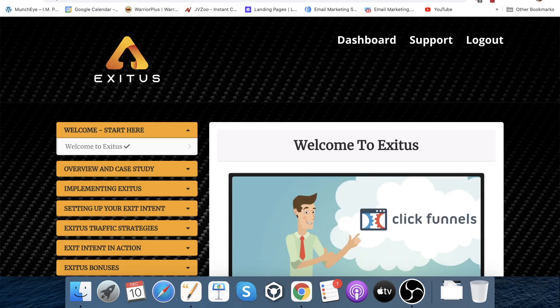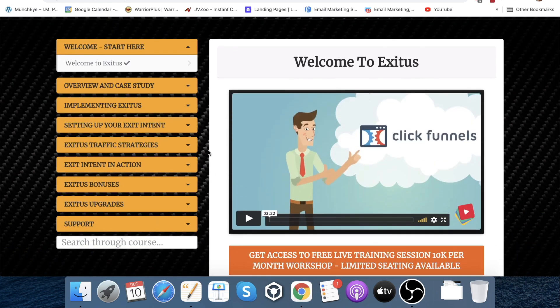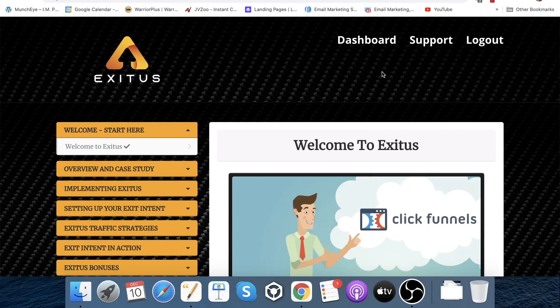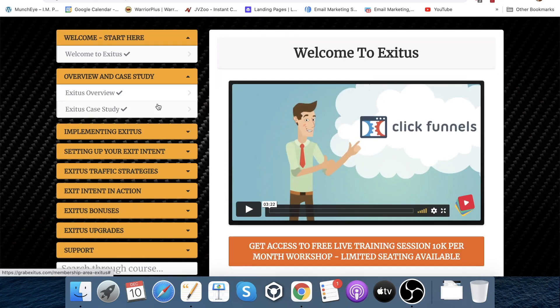Let's now jump into the members area and show you what that's all about. When you log in, this is the page you'll see. This is an info course or video course — there's no software included, although it is all cloud based so you don't need to download anything, you just log in online. As you can see, there's an overview and case study. If a product has a case study associated with it, it is going to work — it has been proven.